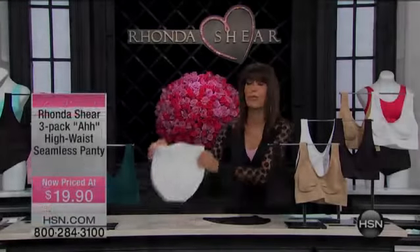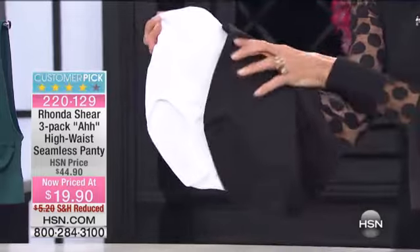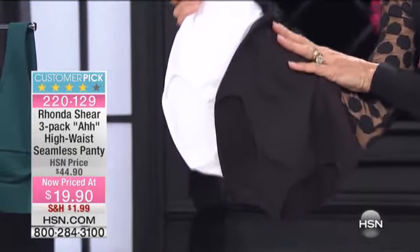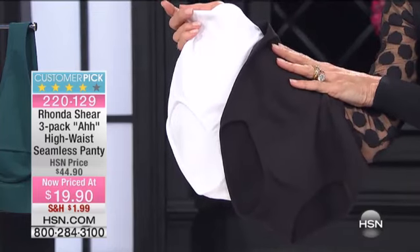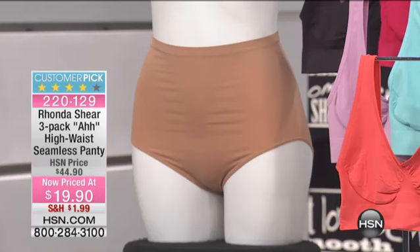Not two, but a three-pack. Because you have white, we have black, and over here on our mannequin you're going to see the nude — the three-pack of high-waisted panties that are a customer pick at $44.90. Today, $19.90 while they last, extra small all the way through 3X.